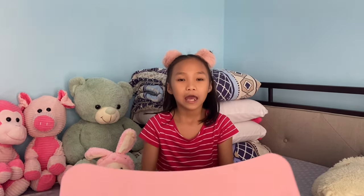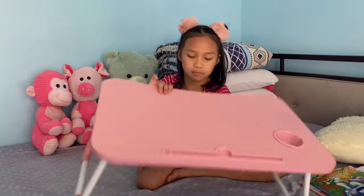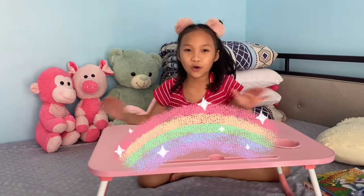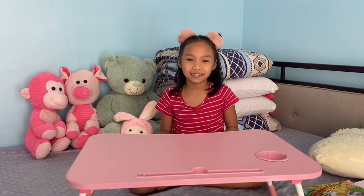So guys, we're gonna start. But first, we're gonna set this mini table. This is where I do my homework also. So we're gonna set this up. We're gonna do now. I'm so excited guys!